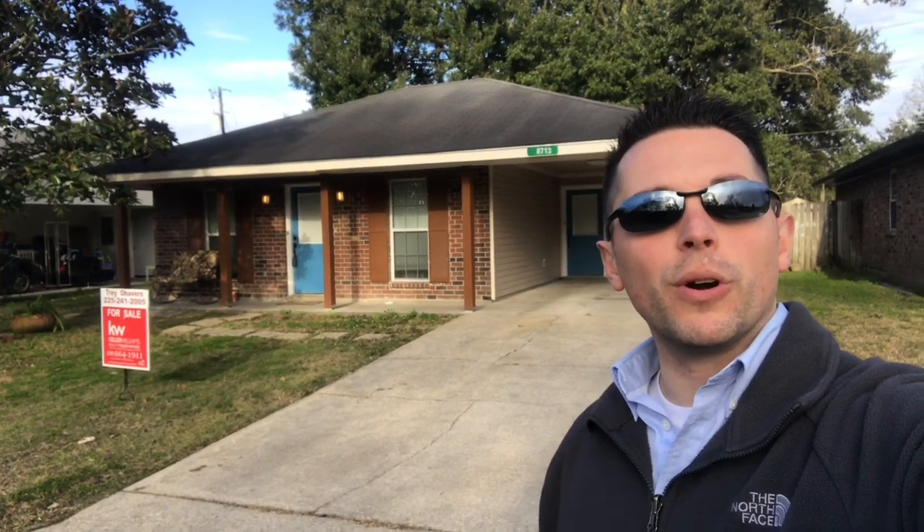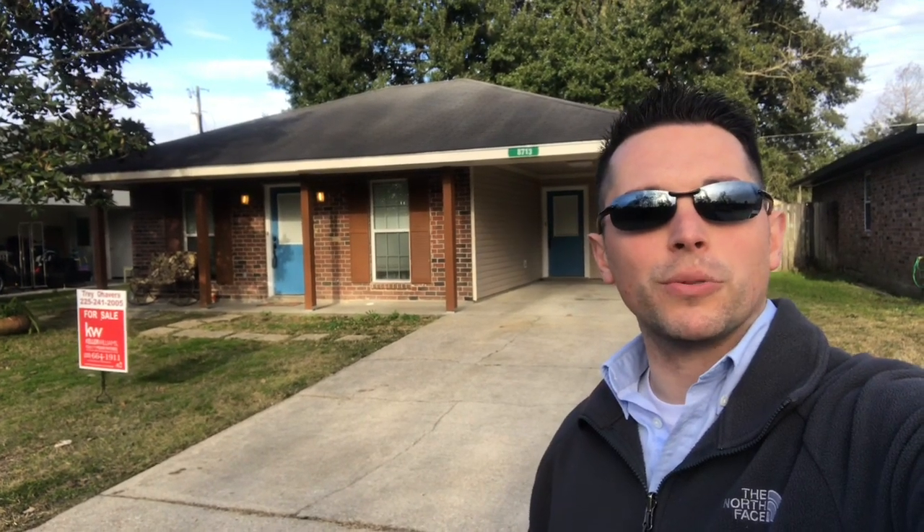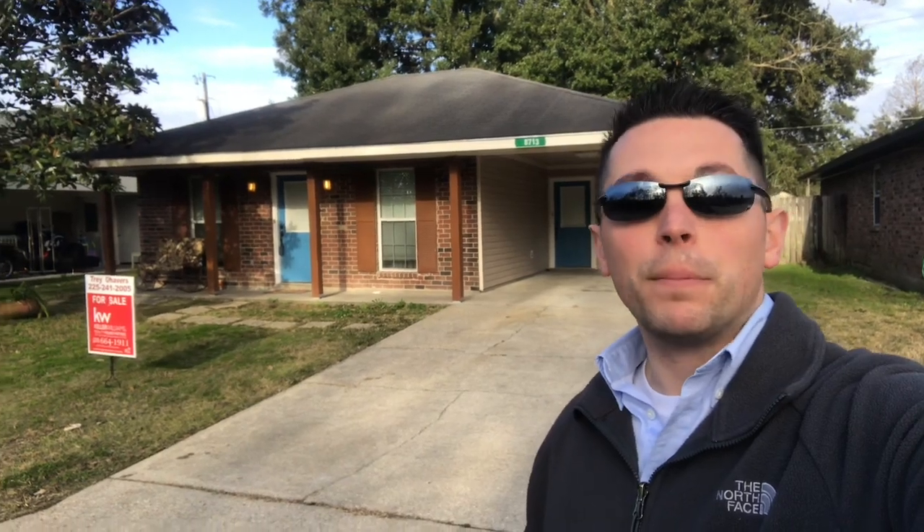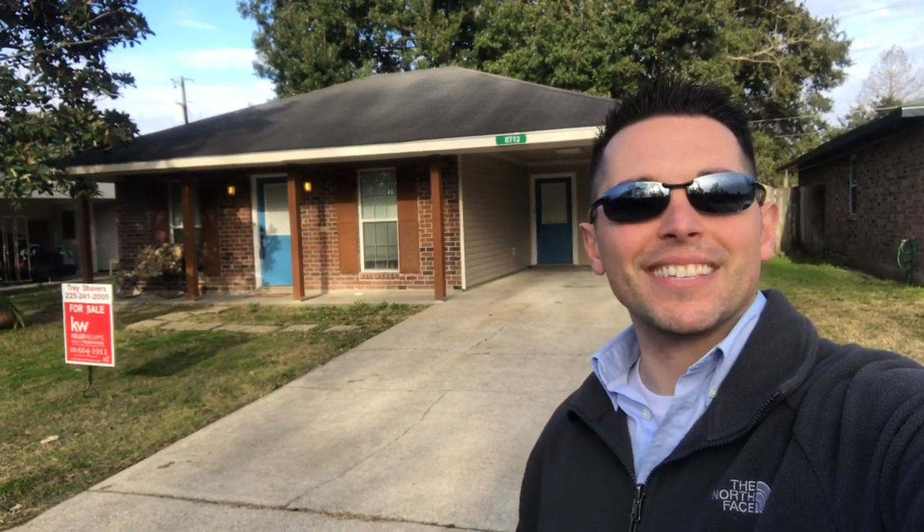So look, if you or you know somebody who's looking for a great house for $120,000, please give me a call, tag somebody below, and please share this video. Thanks guys. Bye.